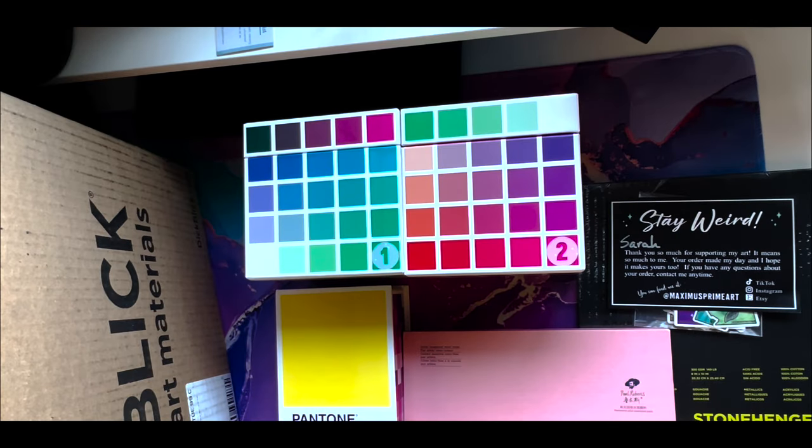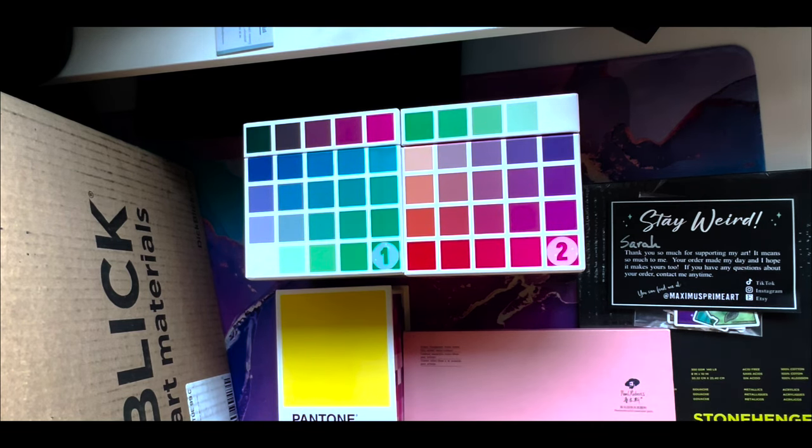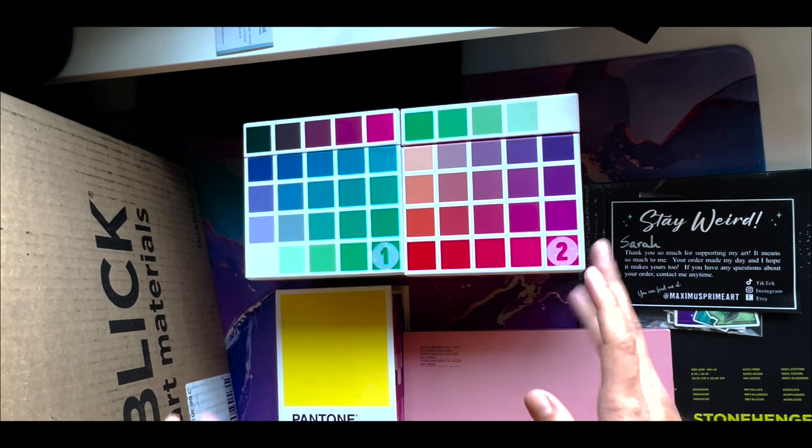Hey guys, welcome back to my little art haul — first art haul of 2023. Happy New Year! I hope your 2022 was great, artsy-wise and personal-wise, and that your New Year's resolutions for 2023 are going to be fun and exciting and not too stressful — because you don't want a resolution that's too stressful.